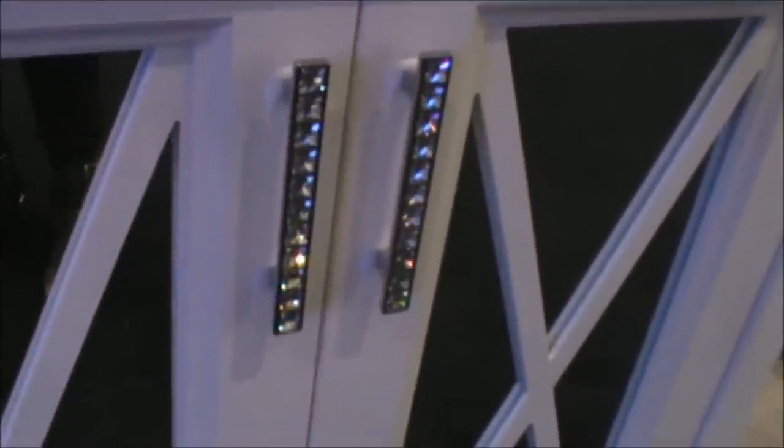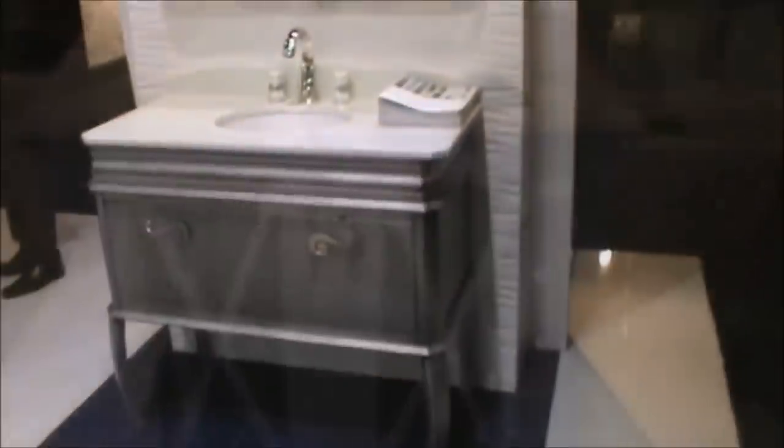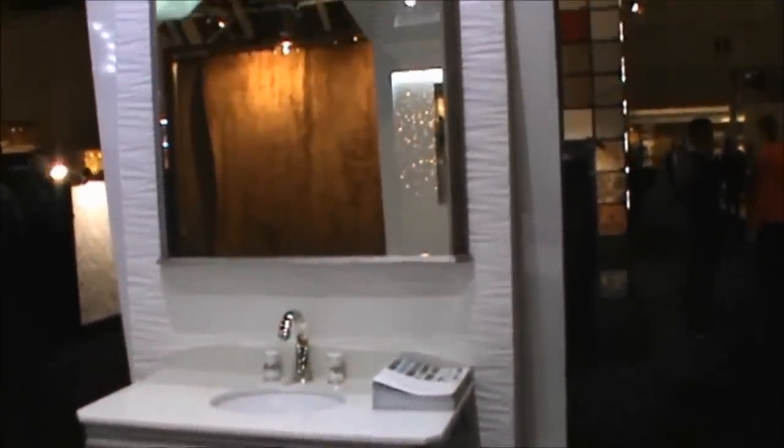If you love crystal details like these handles, then you'll love so many of the vanities that I saw here, and I'm going to show you a few more. These vanities basically retail between $2,000 and $10,000.